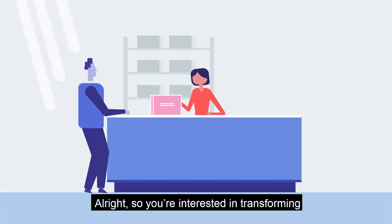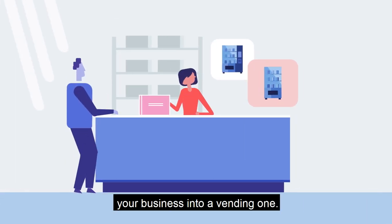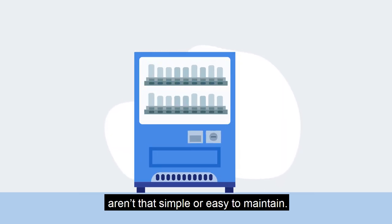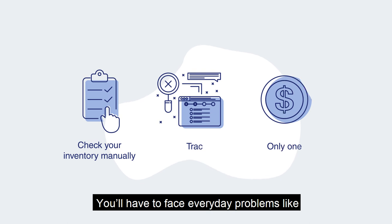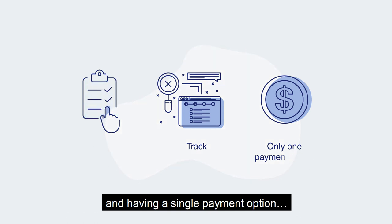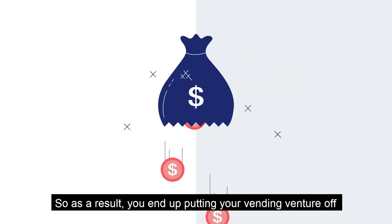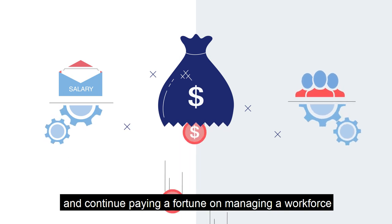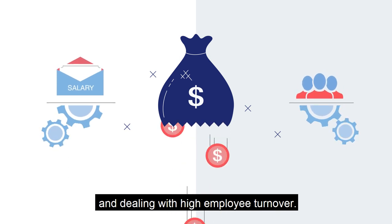Alright, so you're interested in transforming your business into a vending one. And you know that traditional vending machines aren't that simple or easy to maintain. You'll have to face everyday problems like checking your inventory manually, being unable to track sales, and having a single payment option. So as a result, you end up putting your vending venture off and continue paying a fortune on managing a workforce and dealing with high employee turnover.